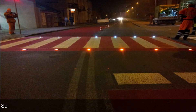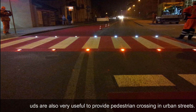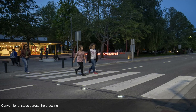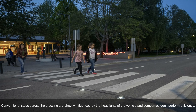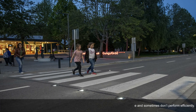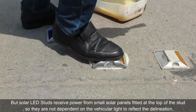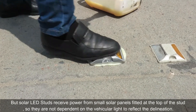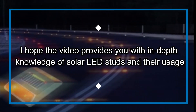Solar LED studs are also very useful for providing pedestrian crossings in urban streets. Conventional studs across the crossing are directly influenced by the headlights of vehicles and sometimes don't perform efficiently. However, solar LED studs receive power from small solar panels fitted at the top of the stud, so they are not dependent on vehicular light to reflect the delineation.